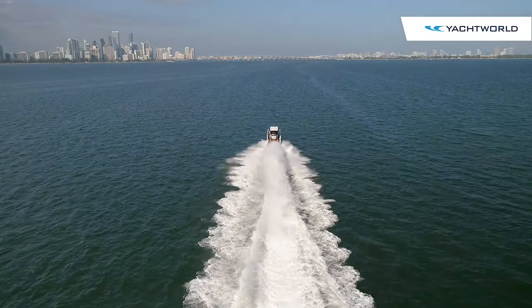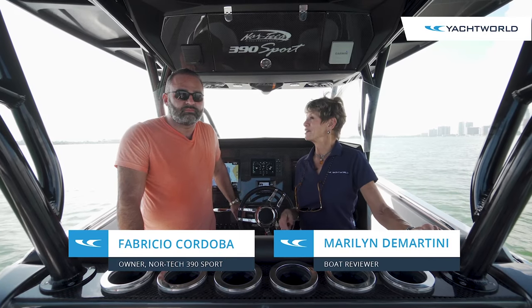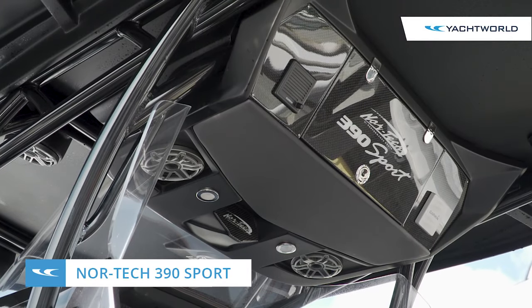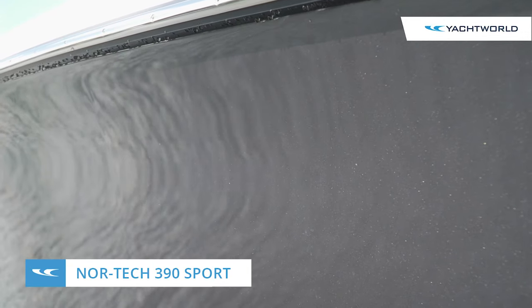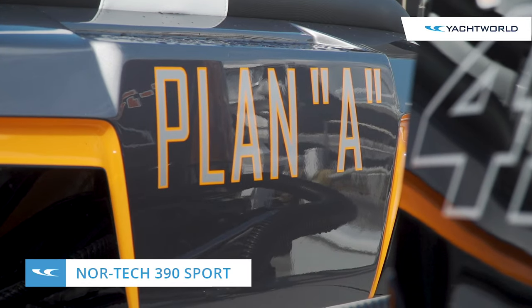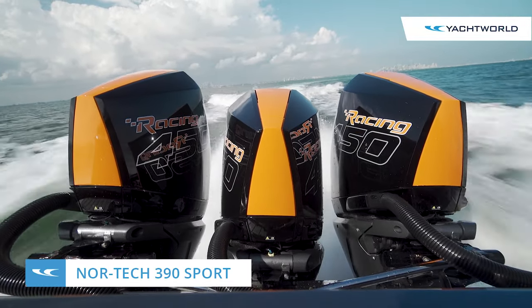Hi, I'm Marilyn with Yacht World and we're here on Biscayne Bay with Fabricio Cordova on his new Nortec 390, beautifully done in carbon fiber with black and orange accents. When this boat takes off, it can really take off.